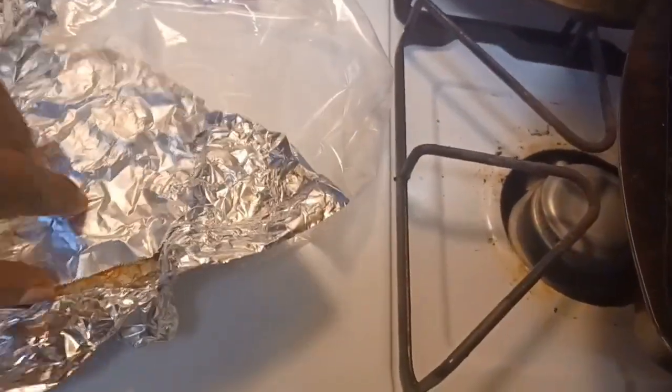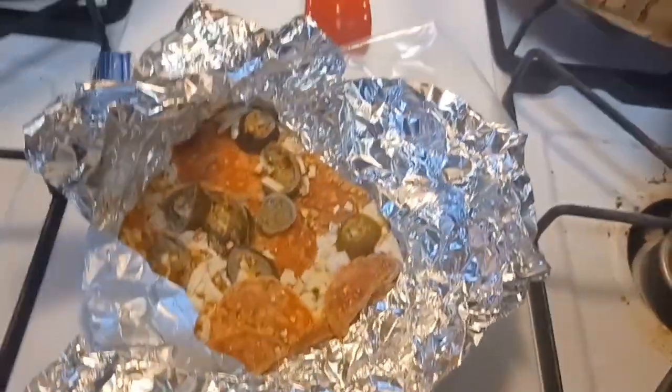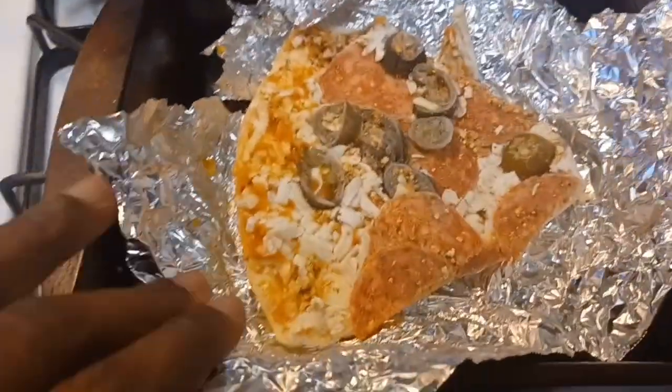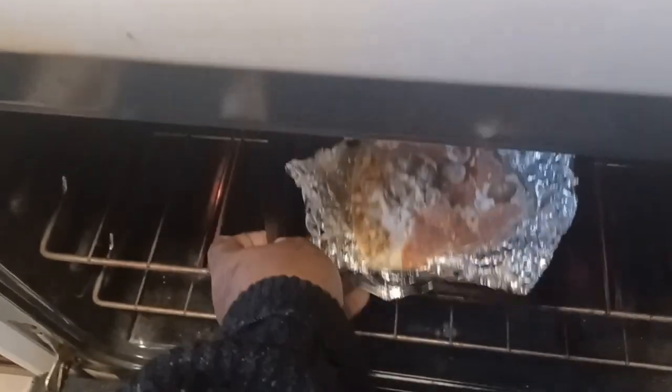It has jalapeños and stuff on it, and my daughter is going to eat something different for dinner. Let me take this out. I have it right here in my pan. I got my oven at 400, so I'm just going to slide it in the oven and that will be dinner.